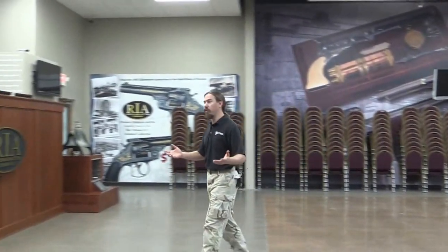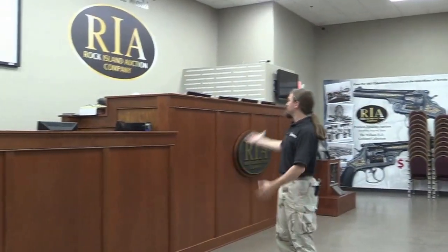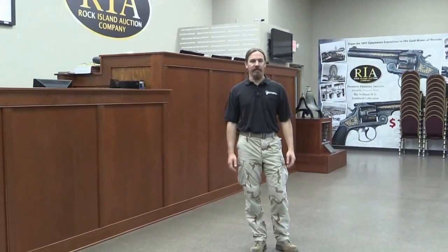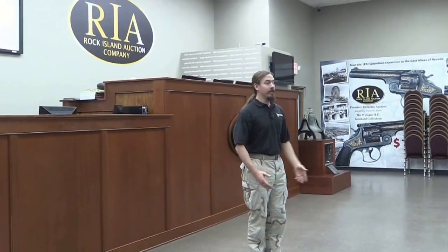This is the actual auction room where the auctioning takes place. You've got the podium up here, the auctioneer — normally this room would be all full of chairs. And right behind my camera guy there we have a whole line of phones for phone bidders, for people who want to bid from the convenience of their home.